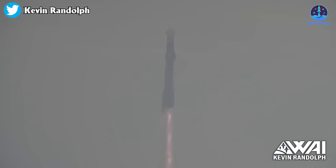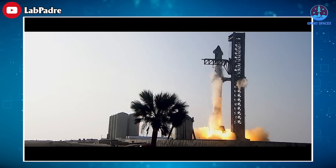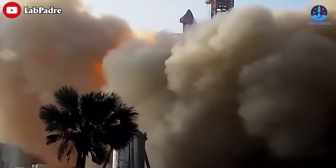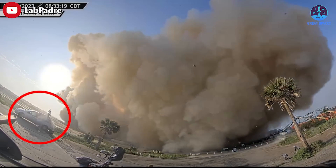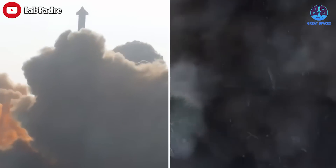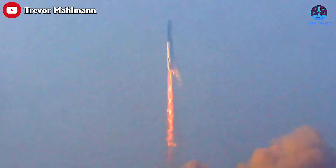Video posted online by LabPadre also documented the trail of destruction caused by the initial launch. In footage captured by one of Baldaris' cameras, thick smoke can be seen engulfing the area around the launch site. Debris can be seen flying off in all directions, resulting in significant damage to a nearby van. Baldaris' own equipment took a bashing, with the deafening sound of the rocket launching audible throughout the clip. Several other pieces of camera equipment were blown over, showcasing the obvious power of the SpaceX launch.